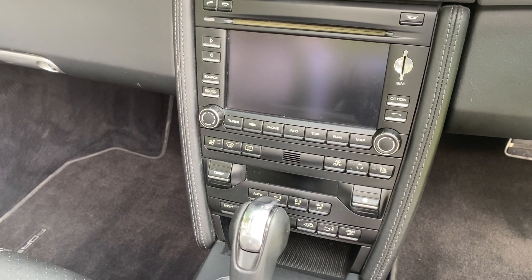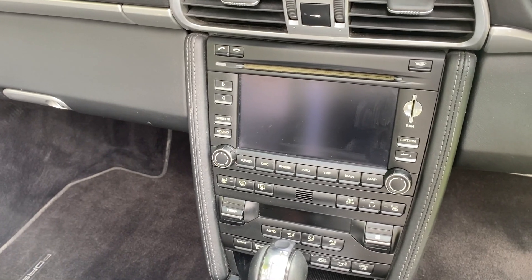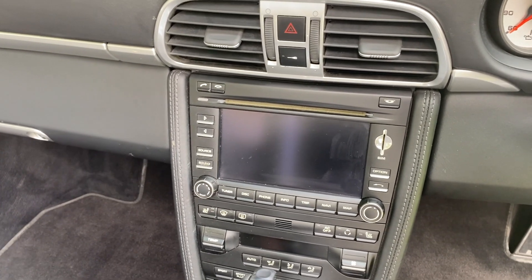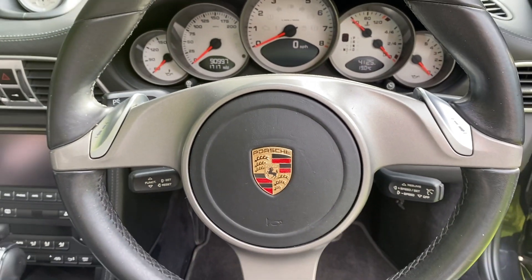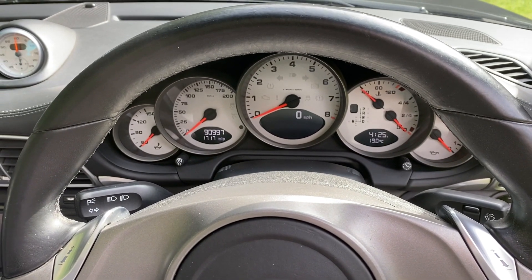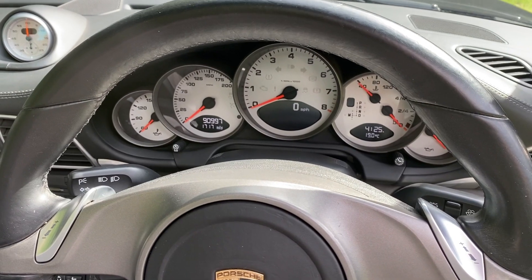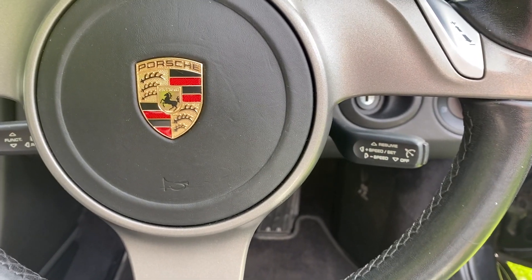Moving up into the centre, we've got heated seats. Going up again, being the Gen 2, you've got the much-improved infotainment system with Bluetooth and sat-nav — just a generally updated touchscreen system. Over here you've got the PDK paddles on the steering wheel, and the white dials. We're sitting at just under 91,000 miles — 90,997 to be exact. Full Porsche service history, and we've got the fourth stalk there so you've got cruise control as well.